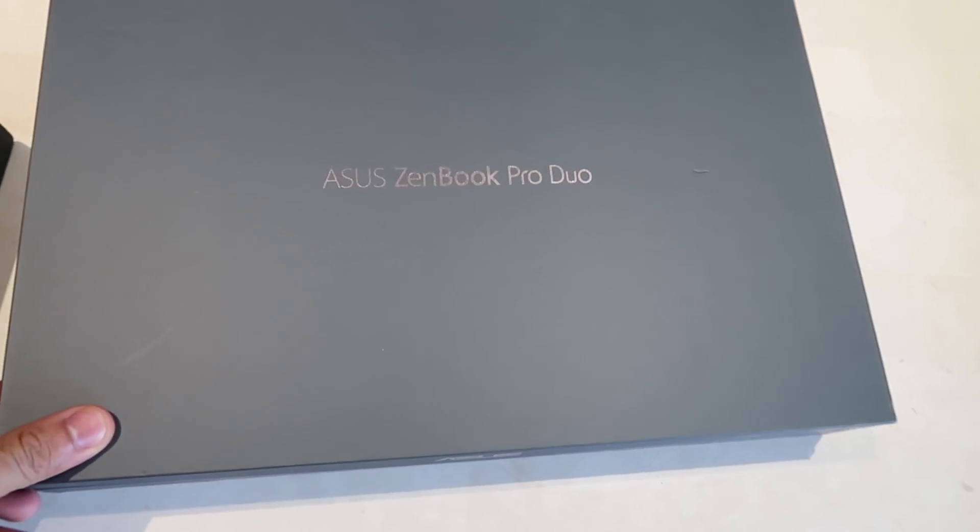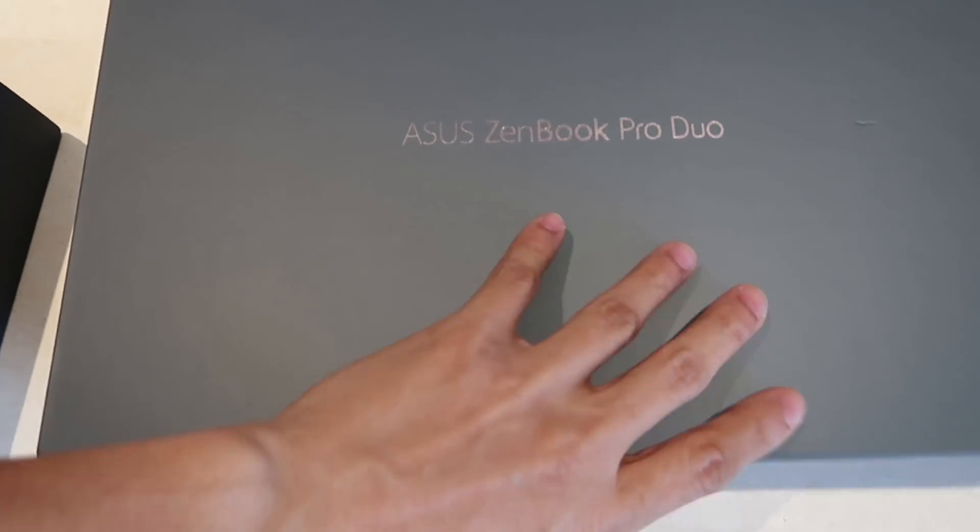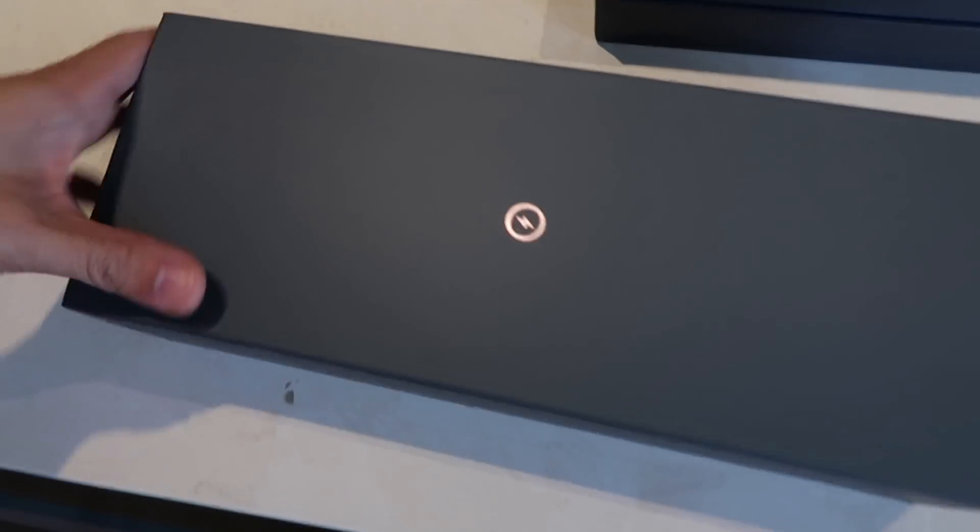First of all, before we get to that, look at the box. RJ and I want to keep the box because that's what we use to transport it in. It's just so sleek. Love it. It's like durable. And look at the power bank box. Oh my.